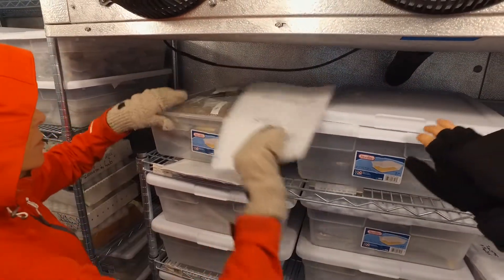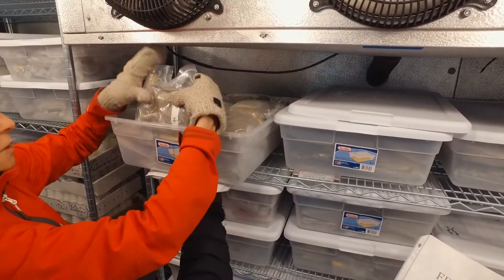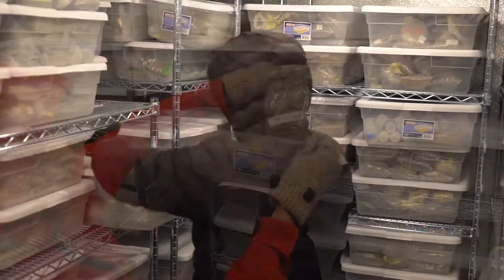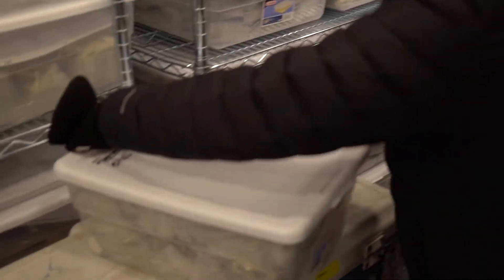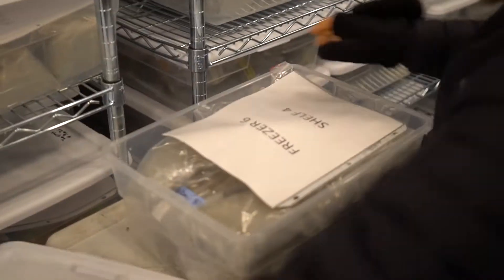When it starts getting cold, these animals will lose all their water in their body. They'll be like little potato chips, and they will survive until water is added and the temperature allows them to become active.